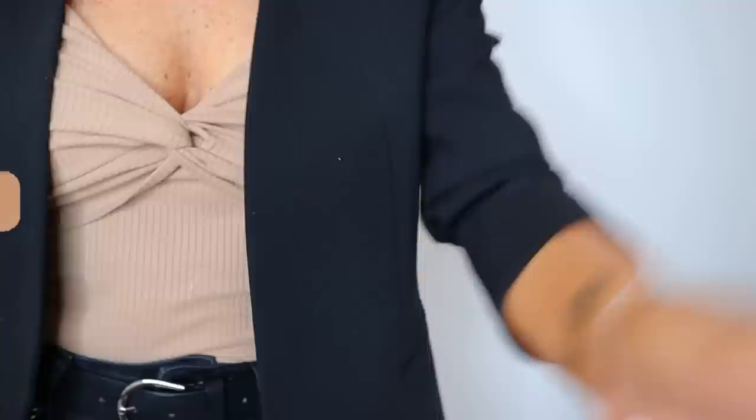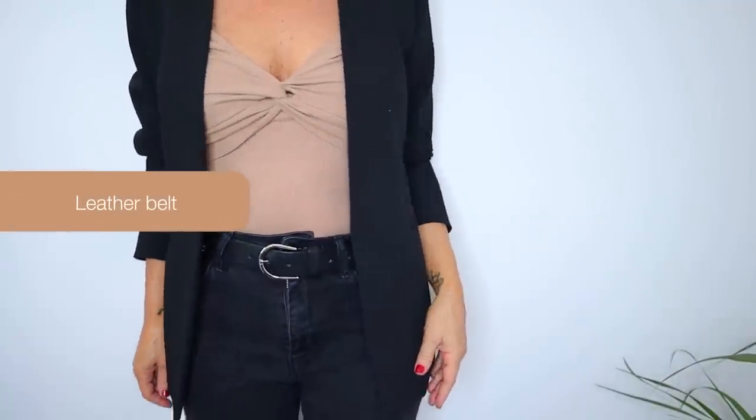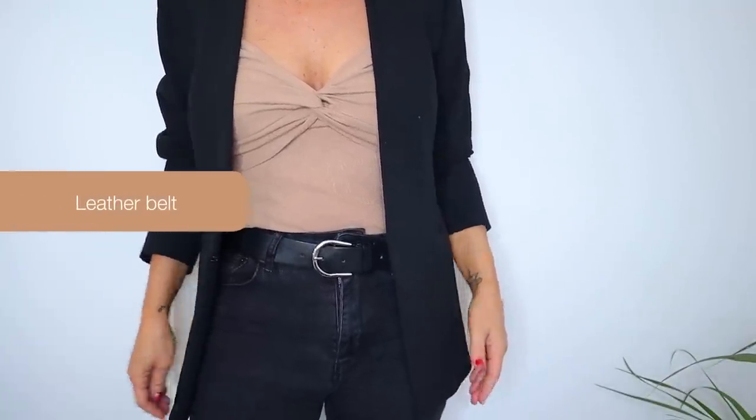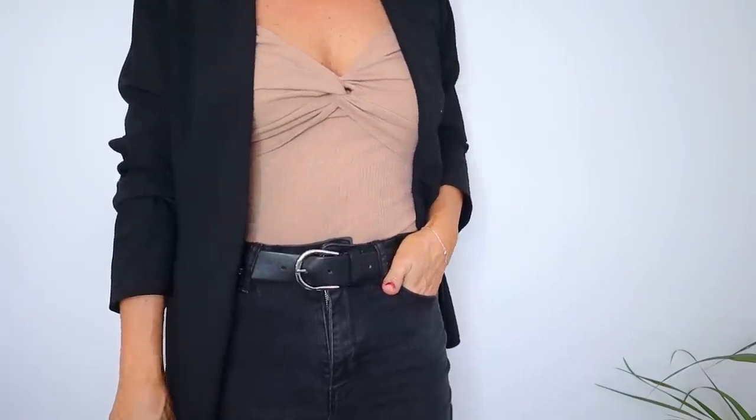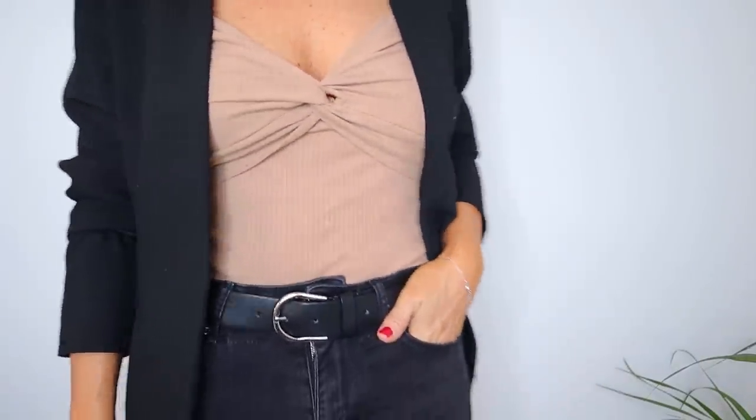Before I start, I just want to say that the items I'm showing you don't have to be those exact brands, but I do believe that sometimes investing in a classic piece will never go wrong and will never go out of style. My number one choice is a leather belt. I don't have many of them, but I do love having a good nice black leather belt.